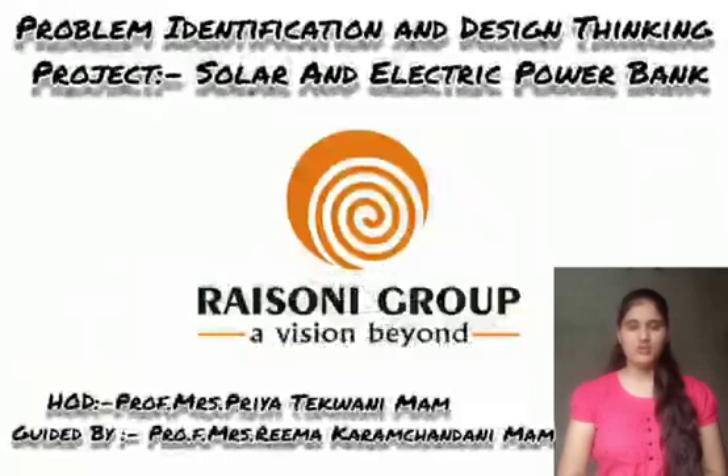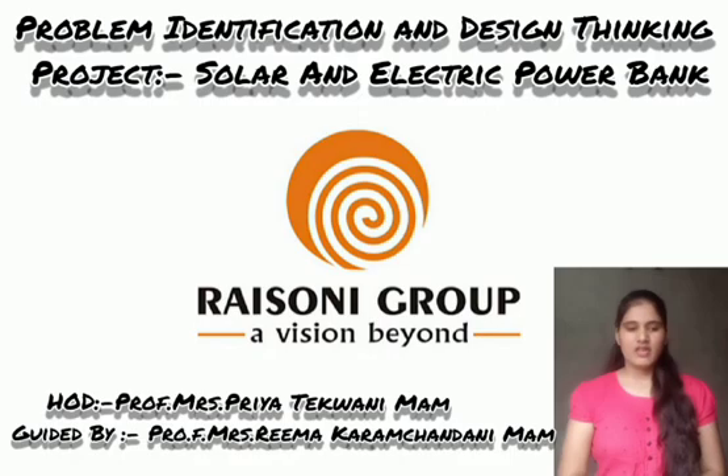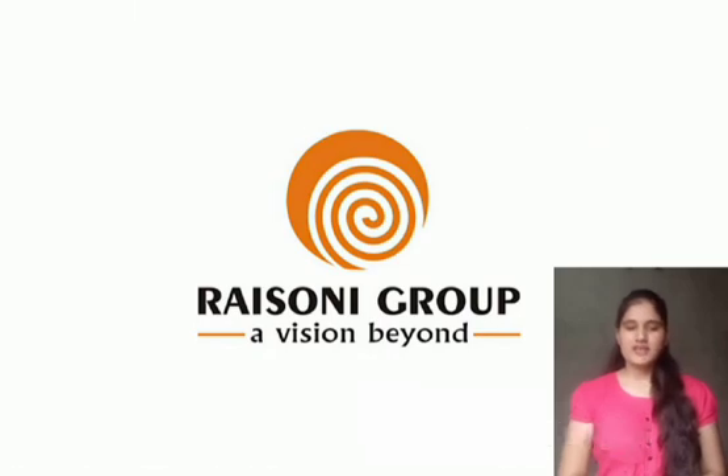So along with my friends, today I am going to present the topic of design thinking, that is Solar and Electrical Power Bank. This is a new concept — let's have a look.